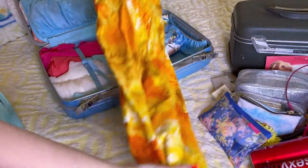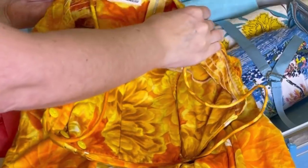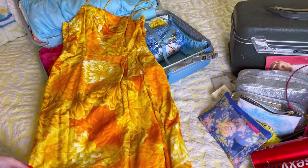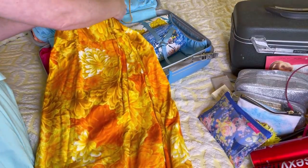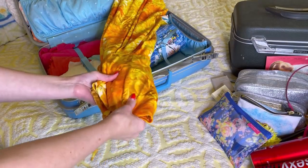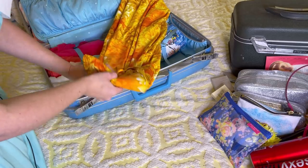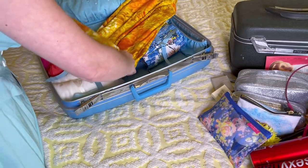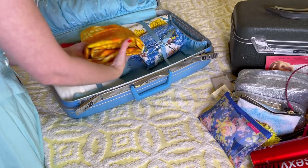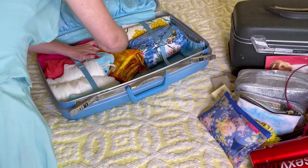Next up is this beautiful sarong dress — it is vintage, thrifted, Paradise Hawaii, made in Honolulu. Same idea: we're going to fold and roll. This one has some boning so it might get a little tricky. Right where the boning is, I'm not going to roll that section — I don't want to ruin the boning — so I just fold it and place it in the middle.